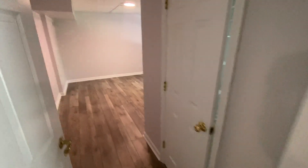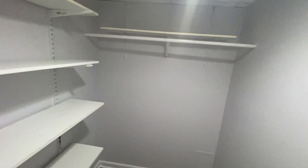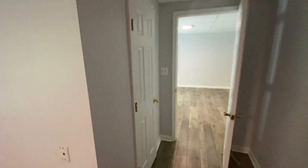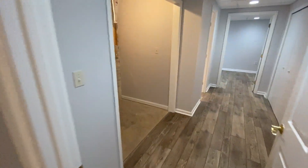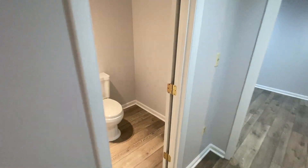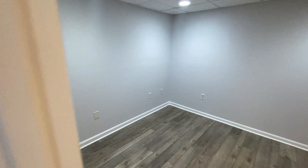Here's the first of two bedrooms in the basement. This bedroom also has a walk-in closet. Here in the second bedroom, it also has a walk-in closet. There are washer and dryer hookups, a half bath, and the fifth bedroom.